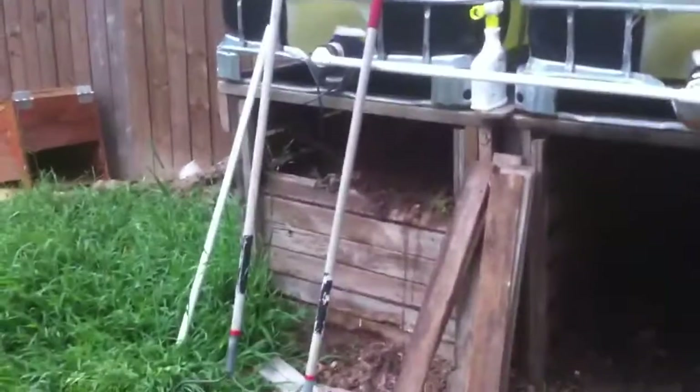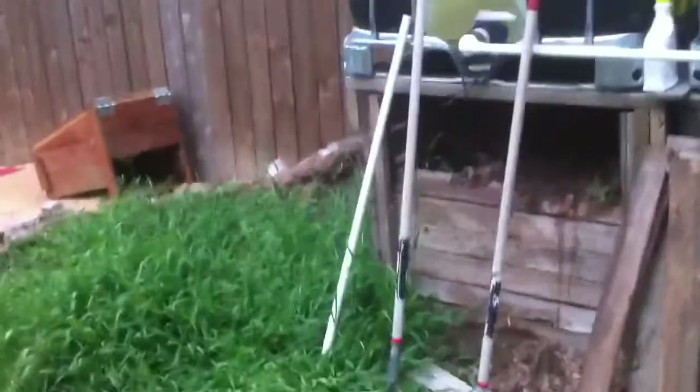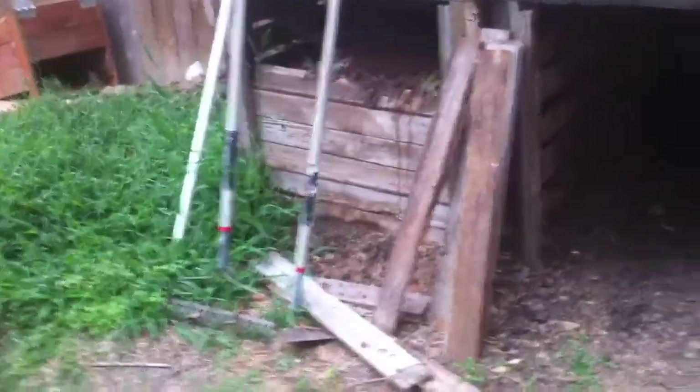There's the compost bins. I've got that one just about empty, so I'll finish shoveling it out and add some compost to the raised beds to fill the low spots. Then I'll turn that one over into it and start filling it back up — I've got some horse manure still breaking down over there, and then I'll start building on it as my regular compost bin, throwing kitchen scraps and stuff in.